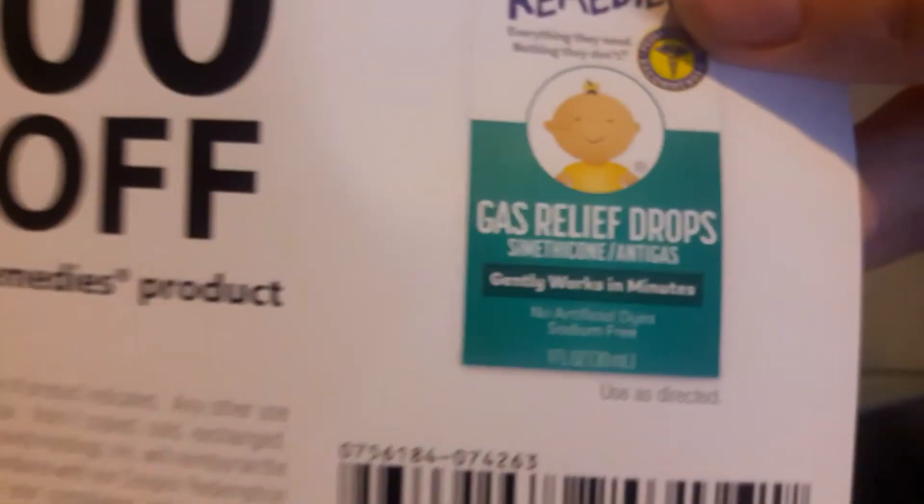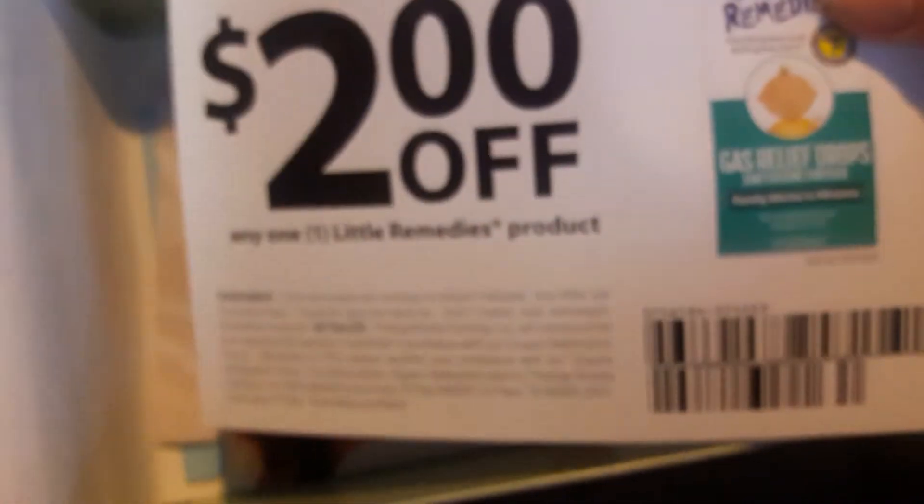And we got a little Remedies thing — I use their gas relief drops so that's gonna be perfect for us. It doesn't expire, which is good. Then we got a coupon for Activia.